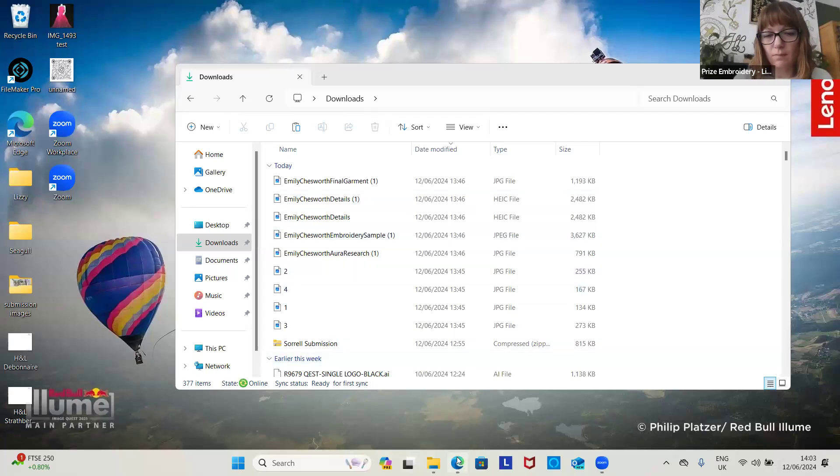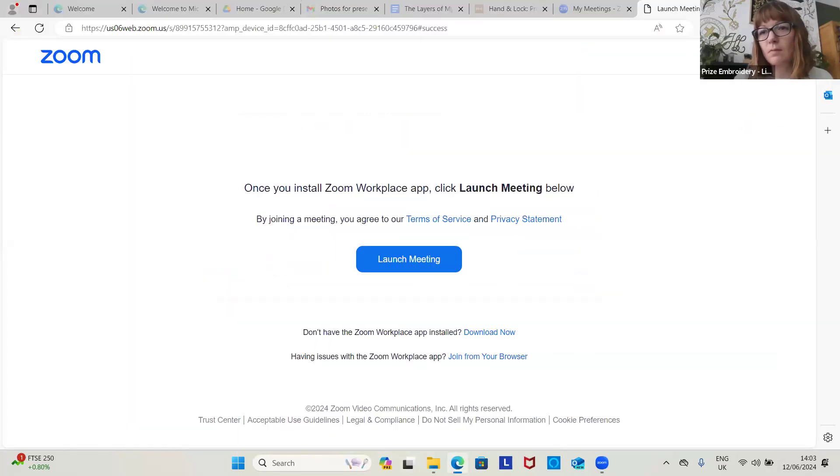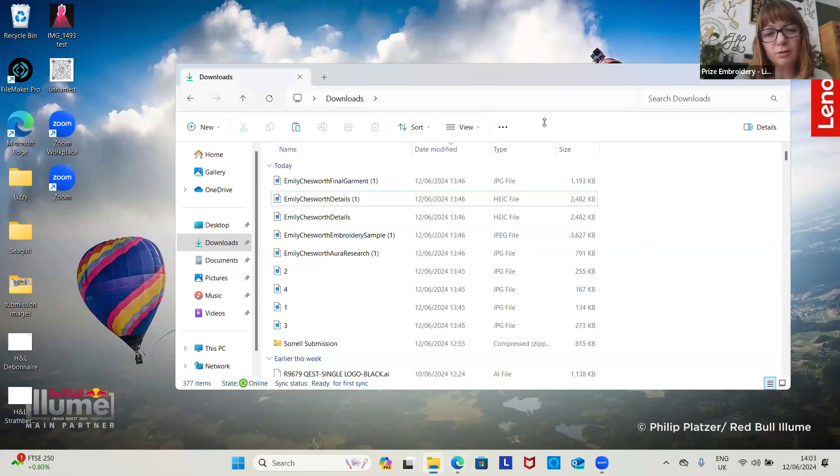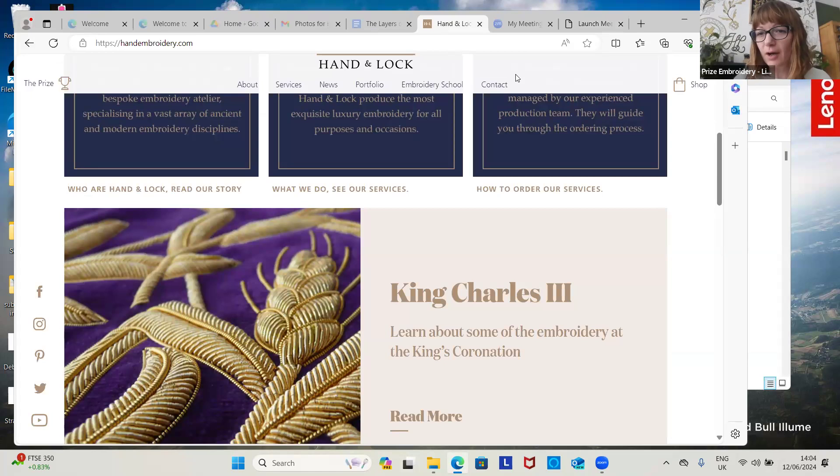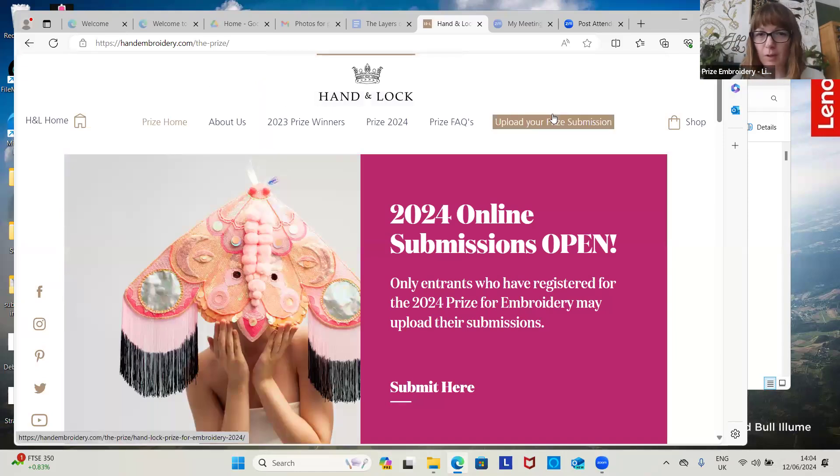Let me share my screen. You should be able to see the Hand and Lock website. To get to the Prize Submission, we click over here to the Prize, and the easiest way is to load your Prize Submission here. So we're going to click on this.